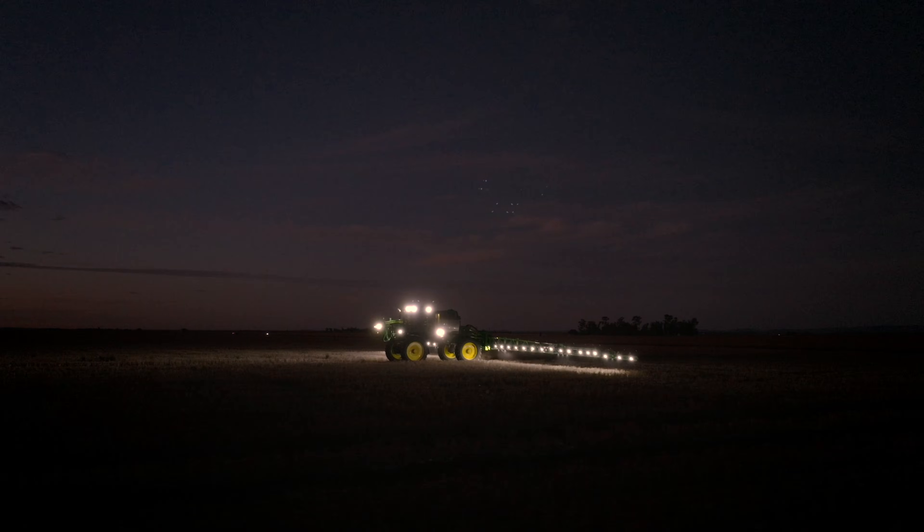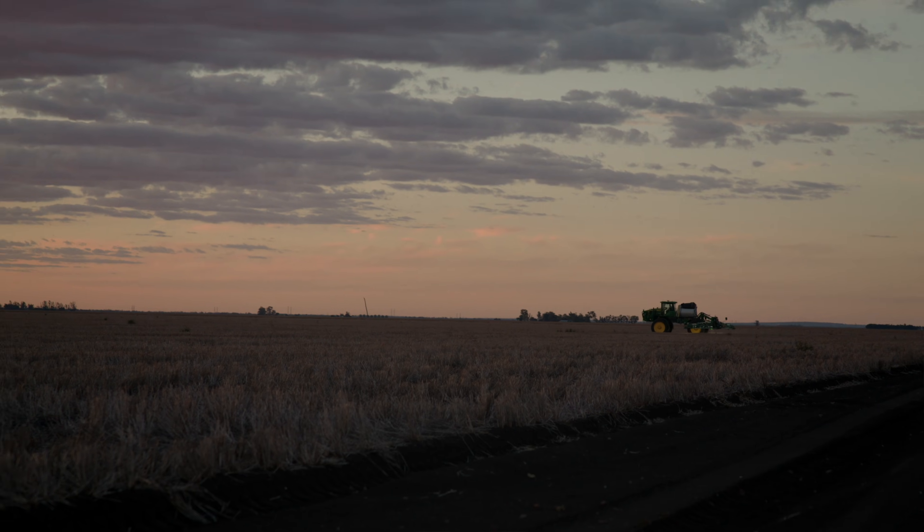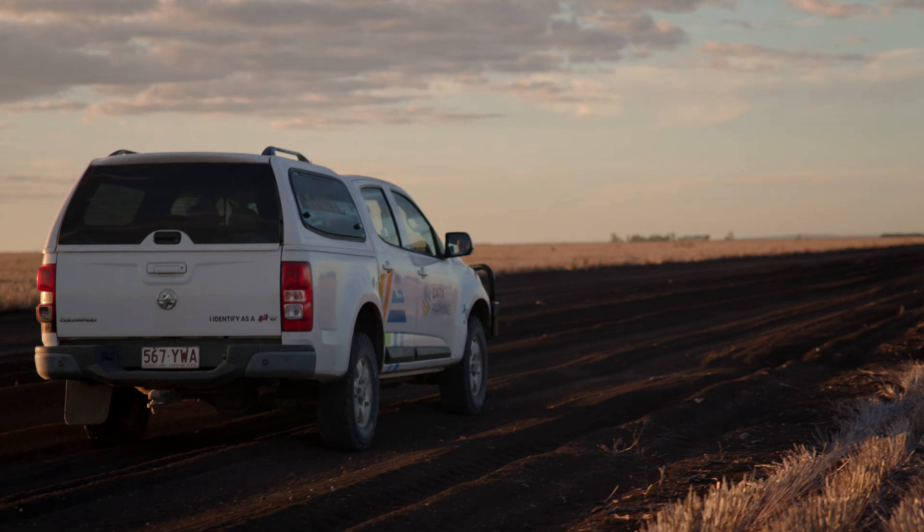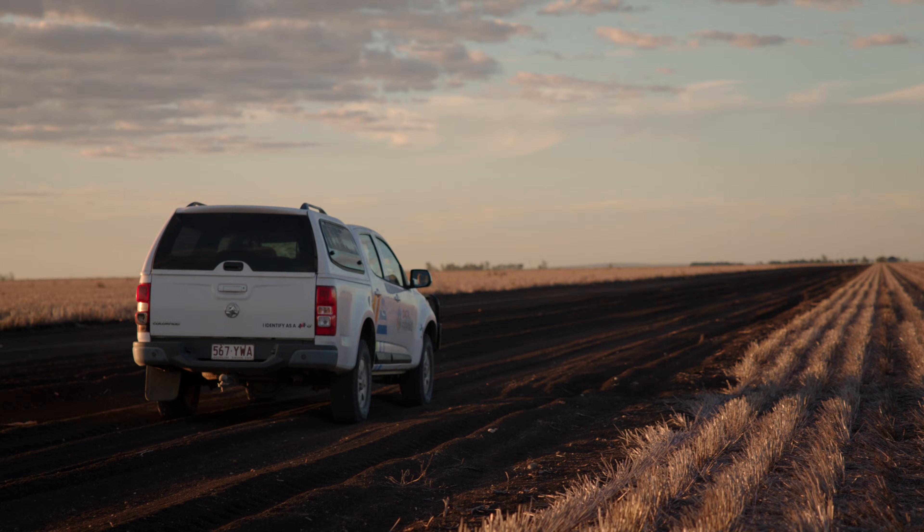With blanket spraying, we see the costs increasing every year. We're having to use more and more expensive chemicals. With WeedSat, we can save more than 75% of the chemical in the field simply by targeting those weeds.